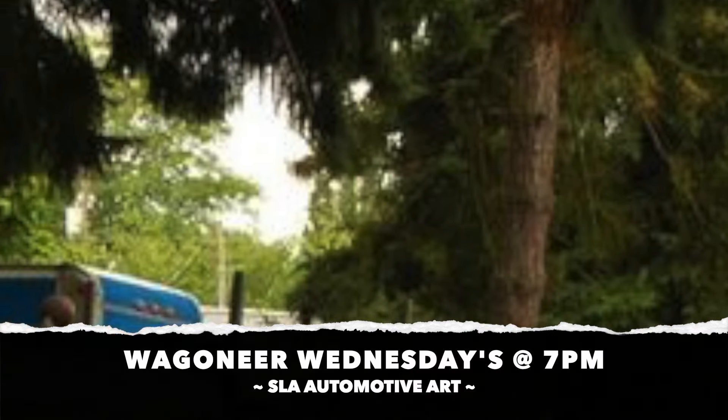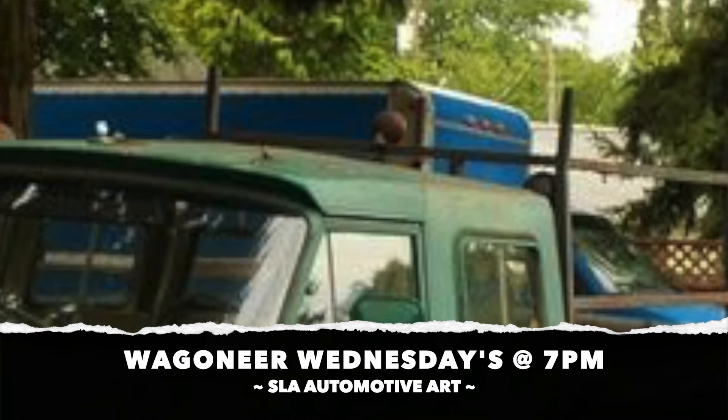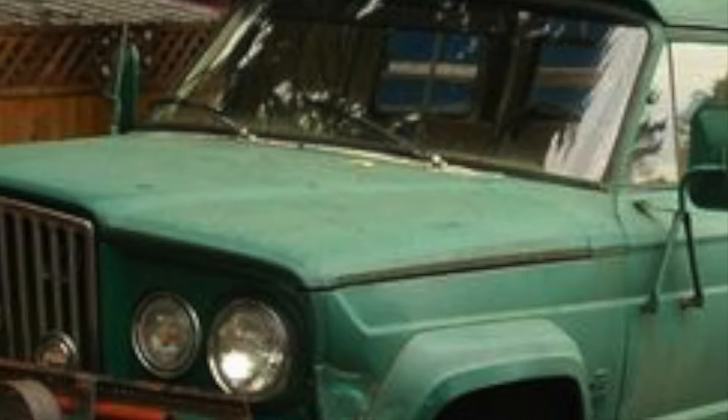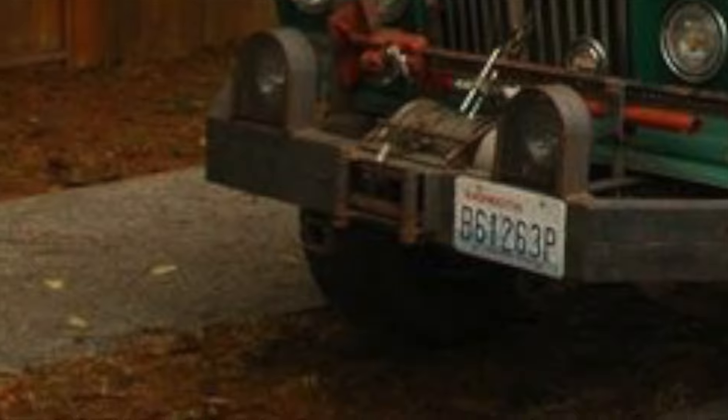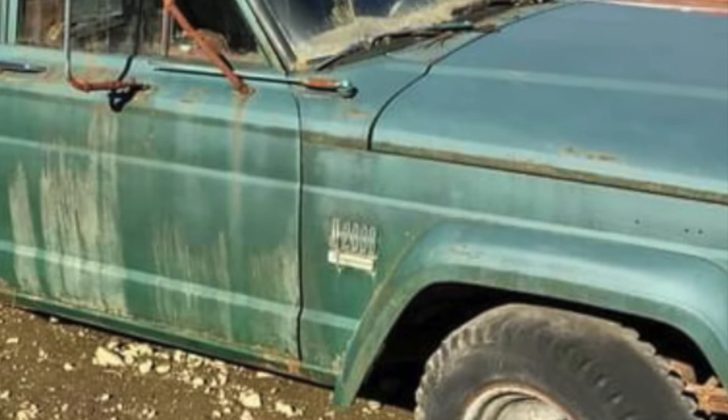Hey there, welcome to a Wagoneer Wednesday video on Slay Automotive Art. My name is Garrett and in today's video, let's talk about this 1960s Jeep Gladiator Double Cab that Kaiser Jeep Corporation never made.